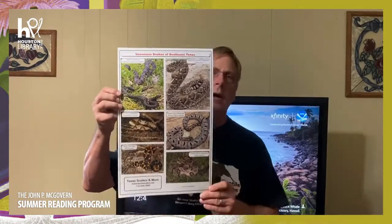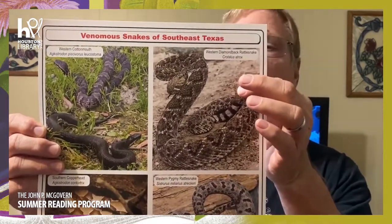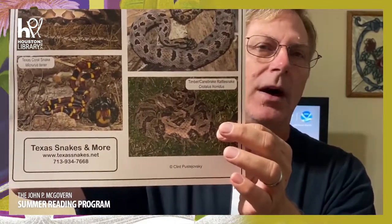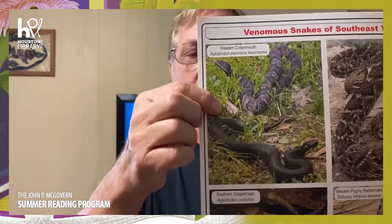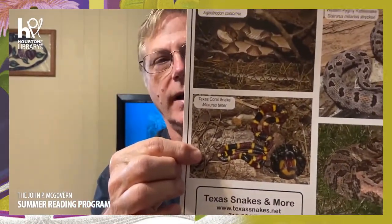We have a poster here showing the venomous snakes of southeast Texas, where we live. Houston is in southeast Texas. You have the diamondback rattlesnake, found literally from Galveston all along the coast to Mexico. The pygmy rattlesnake is spread out in different places, and the timber rattlesnake is also spread out — the closest these two get to Houston is Montgomery County, just north of The Woodlands. On the other side we have the pit vipers: cottonmouth, copperhead, and the coral snake. Do not use rhymes to ID snakes.